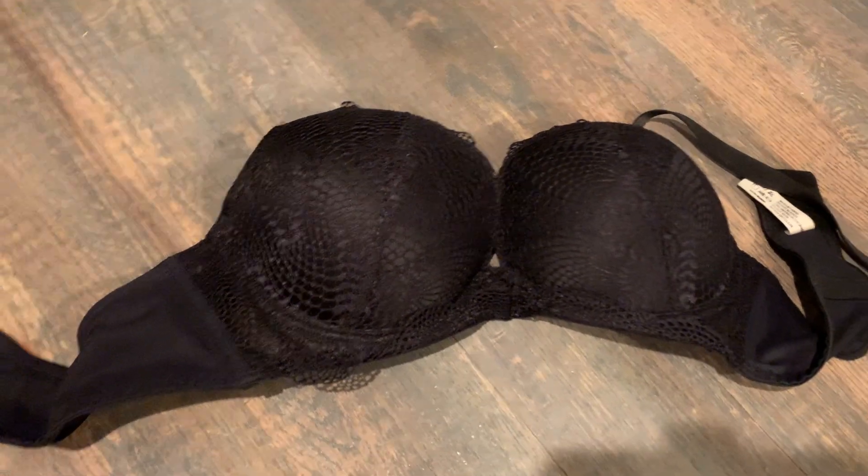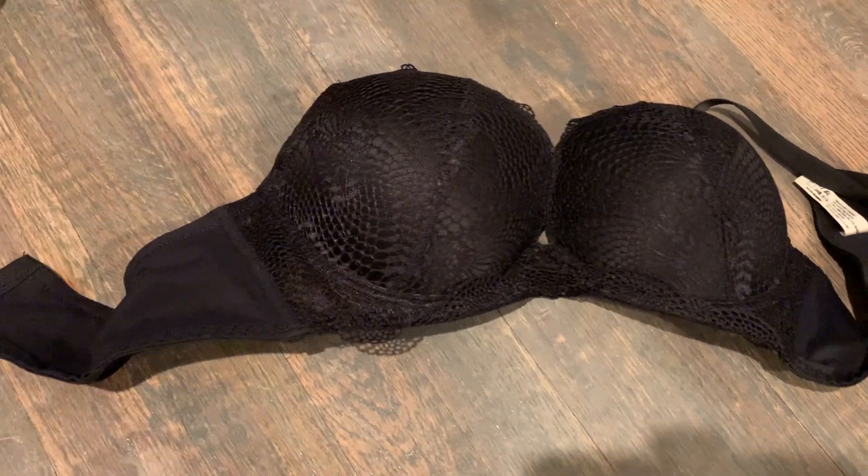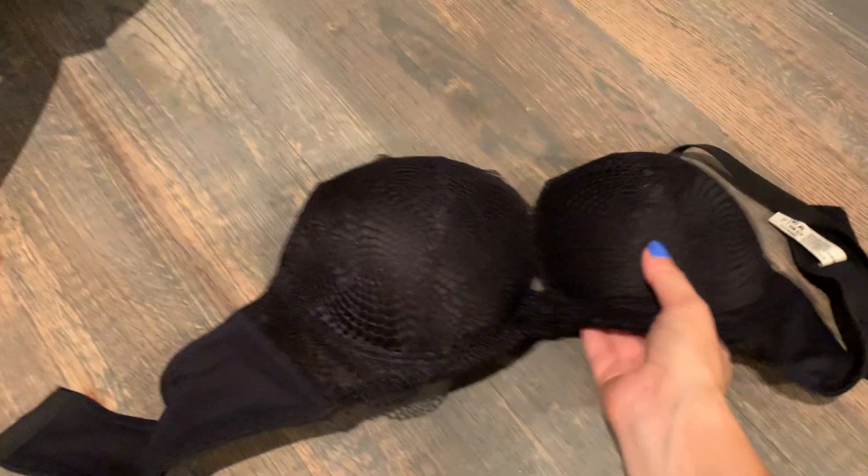Hey guys, what's going on? So this video is on the Crush Now Women's Push-Up Lace Bra. It's padded and adds two cup sizes.